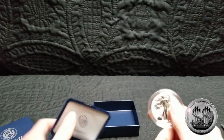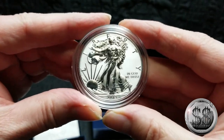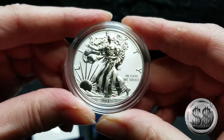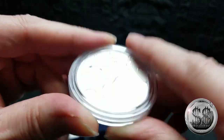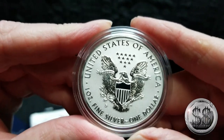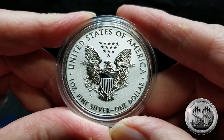We got it out — isn't she beautiful! And the mint mark everyone has been waiting to see: there it is — San Francisco!